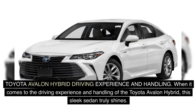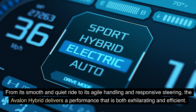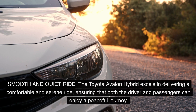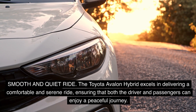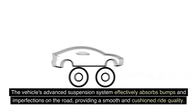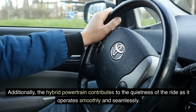When it comes to the driving experience and handling of the Toyota Avalon Hybrid, this sleek sedan truly shines. From its smooth and quiet ride to its agile handling and responsive steering, the Avalon Hybrid delivers a performance that is both exhilarating and efficient. The vehicle's advanced suspension system effectively absorbs bumps and imperfections on the road, providing a smooth and cushioned ride quality. The hybrid powertrain also contributes to the quietness of the ride as it operates smoothly and seamlessly.